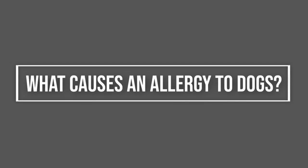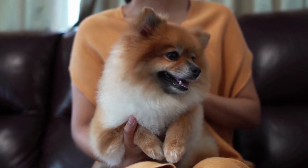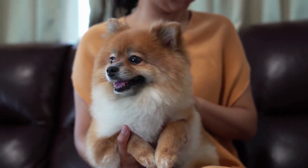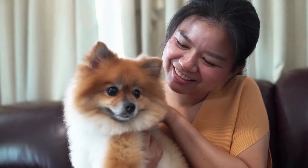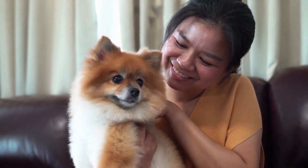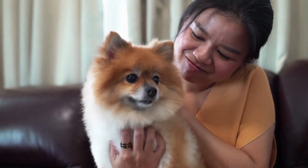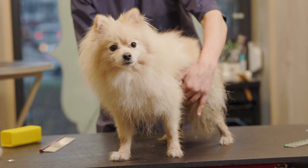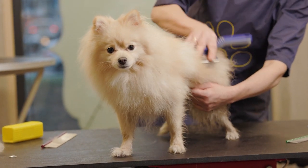What causes an allergy to dogs? To get a better understanding of dog allergies, we need to look closer at the potential triggers that cause an allergic reaction. You may immediately think of dog hair, hence why low-shedding breeds are often described as being hypoallergenic. However, the biggest culprit is usually dander rather than dog hair. Dander is tiny pieces of dead skin secreted by dogs — they're microscopic in size, so they often go undetected by the human eye.